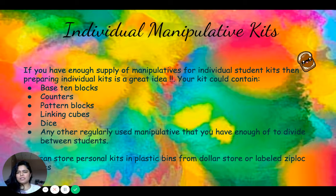Individual manipulative kits are another great idea. If you have enough supply of manipulatives for individual kits, prepare them for each student. Your kit could contain base 10 blocks, counters, pattern blocks, linking cubes, dice, and any other regular manipulatives you have enough of to divide up. You can store these personal kits in plastic bins from the dollar store or in labeled Ziploc bags, depending on your financial capacity to purchase.